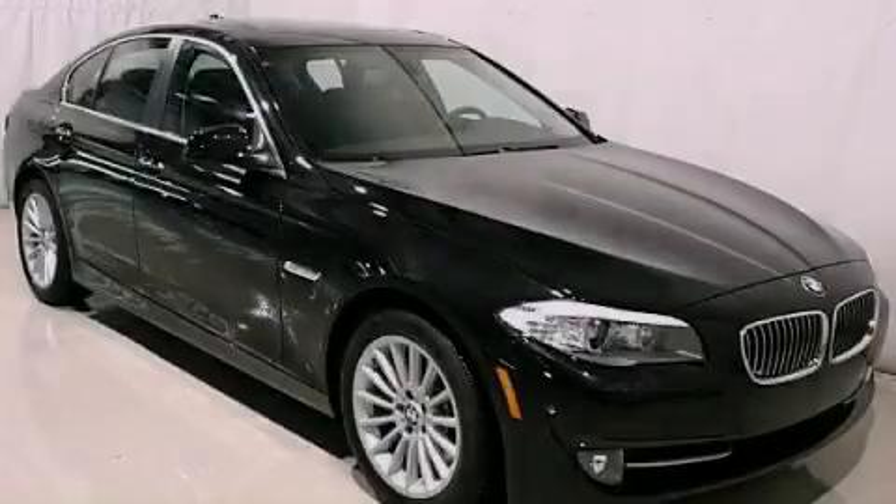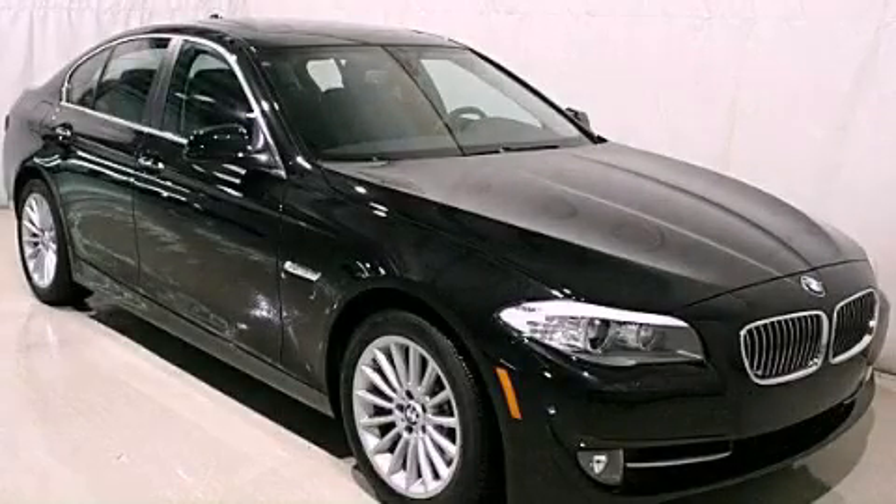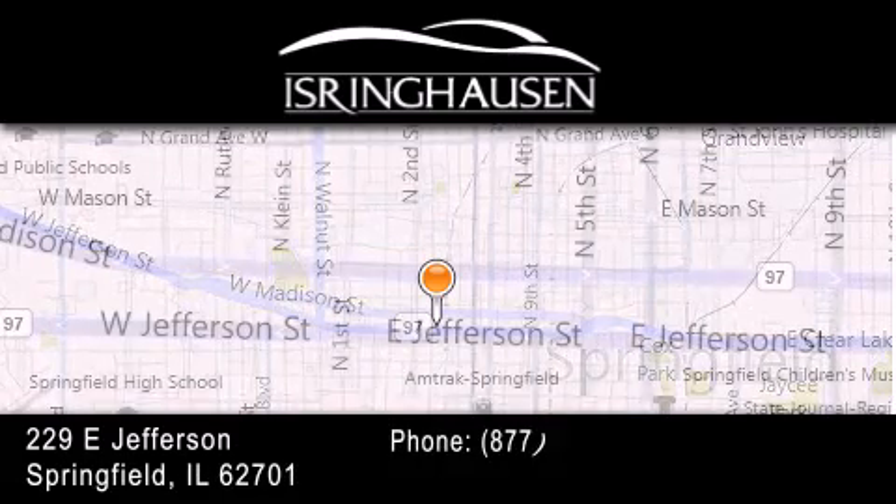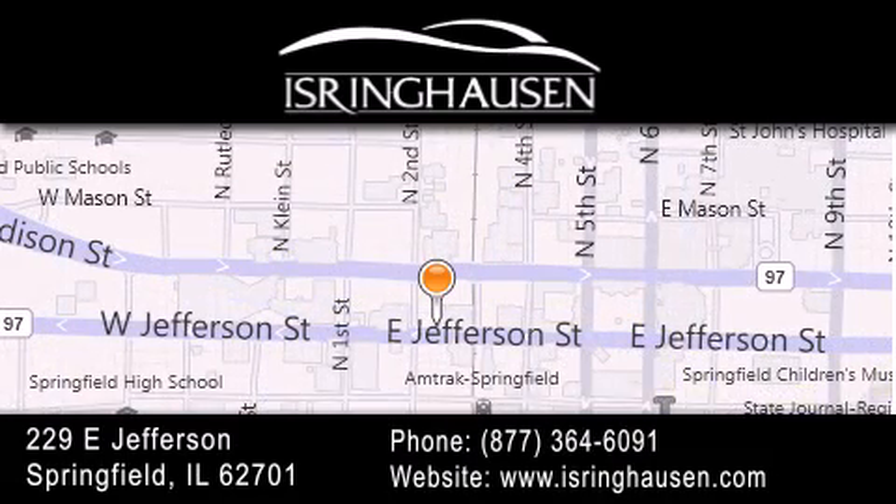Contact us today to arrange your test drive. Thank you for considering Isringhausen Imports for your next new or pre-owned luxury vehicle. If you have any questions, please visit our website, give us a call, or stop by our dealership.